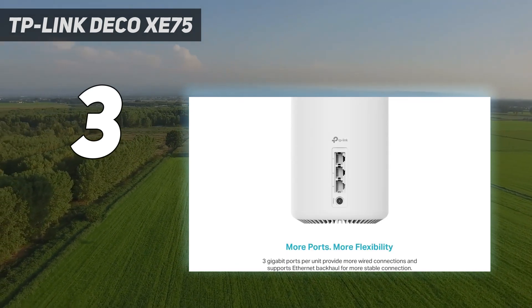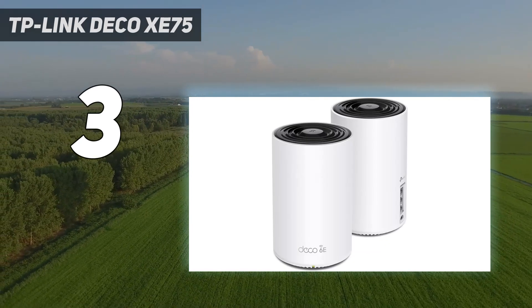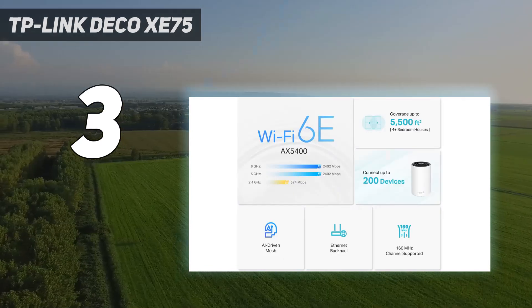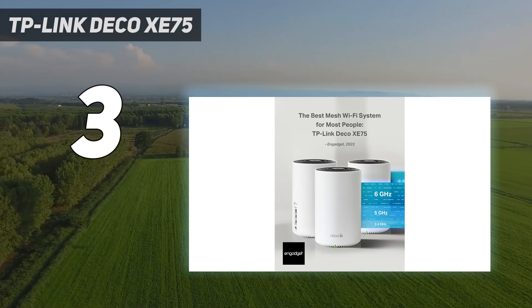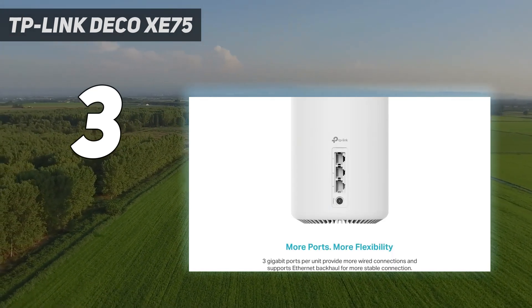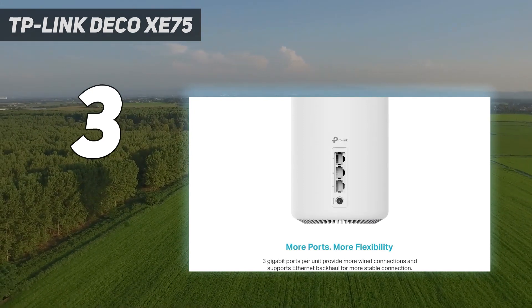While you can use the 6 GHz band to connect newer computers and phones, you can also use it for wireless backhaul between the router unit and the satellites. One downside is that its Ethernet ports only support 1 gigabit per second, which is why TP-Link just released the Deco XE75 Pro, featuring a 2.5G Ethernet port for multi-gig connections.